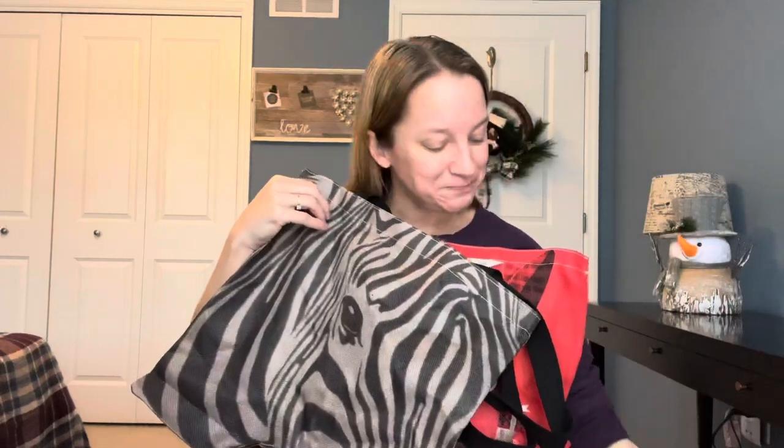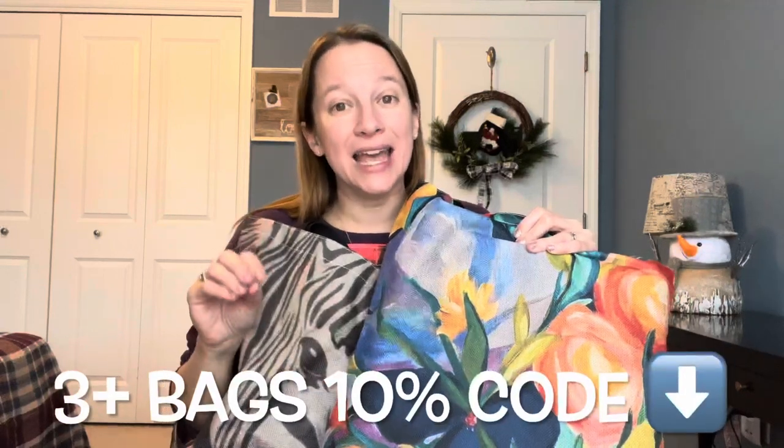The best part about these bags, I think, is the price. The prices range from $3.99 to $6.99. For a really nice quality linen bag, $3.99 I think is amazing. Plus, for doing this collaboration with them, they're going to give my viewers a discount — if you buy more than three, you will get 10% off. I will leave that code below in the description along with all of the links. If you have any questions about them, please feel free to leave them in the comments below.